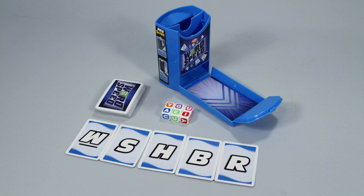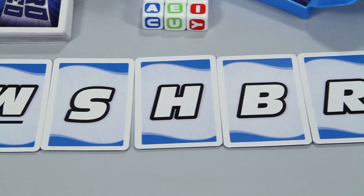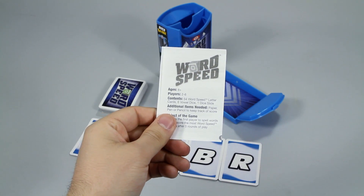Inside you'll get the Dice Slide container, 6 vowel dice, 53 consonant cards, and easy instructions to teach you how to play the game.